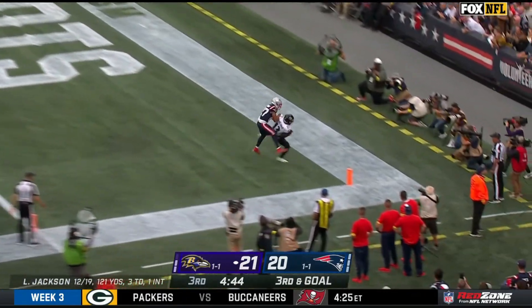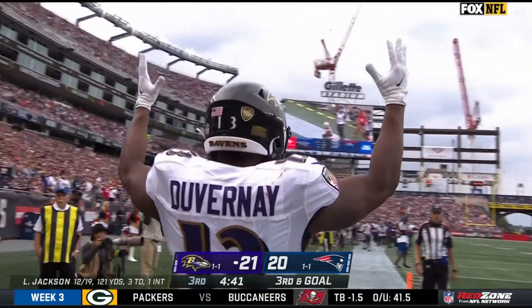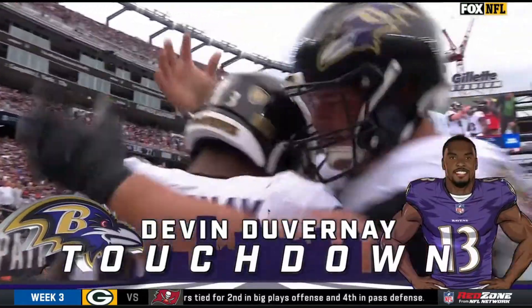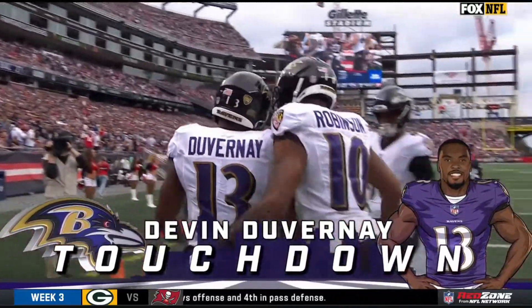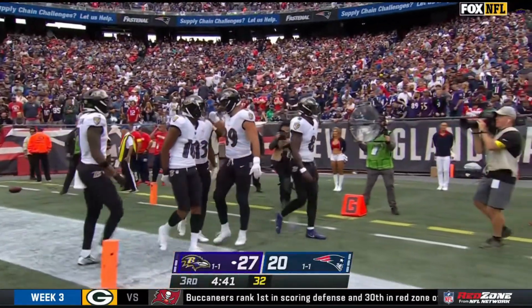Jackson, back corner, DuVernay — perfect placement, touchdown. Devin DuVernay beating Miles Bryant. It was DuVernay's return that teed him up, and he pays it off.